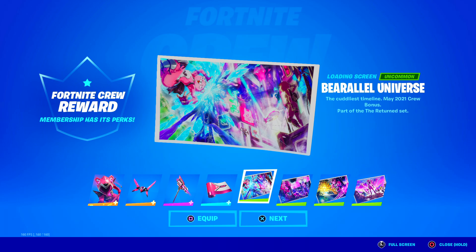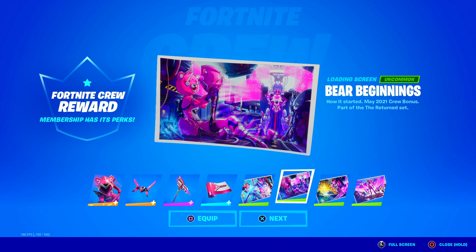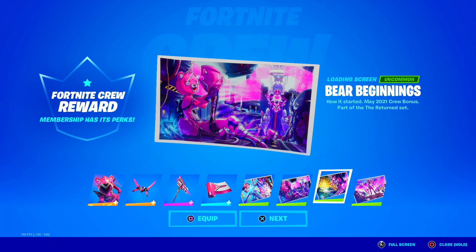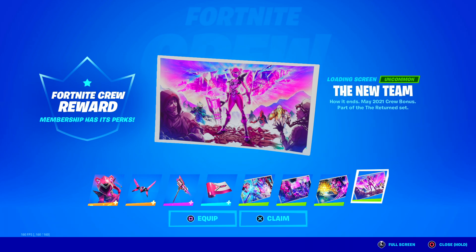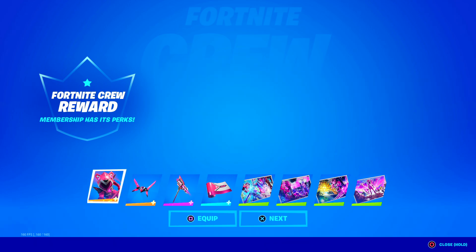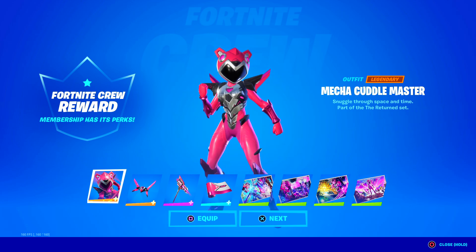Here is the Bear Alternate Universe - the Cuddliest Timeline, May 2021 crew bonus. Bear Beginnings, how it started - another crew bonus. That's a nice loading screen. Cuddle Charge, how it's going. And the New Team - the final special loading screen, one of my favorites, looks really cool. May 2021. Everyone is saying the next season of Fortnite is going to involve aliens, so I think we're in for an awesome season.